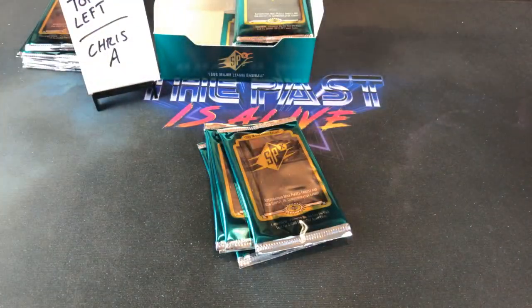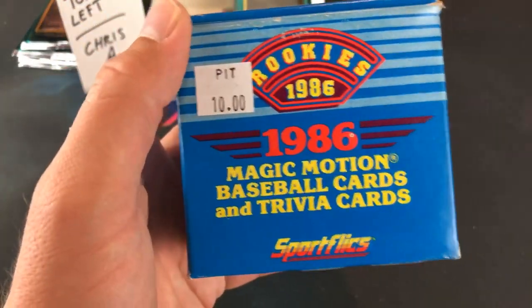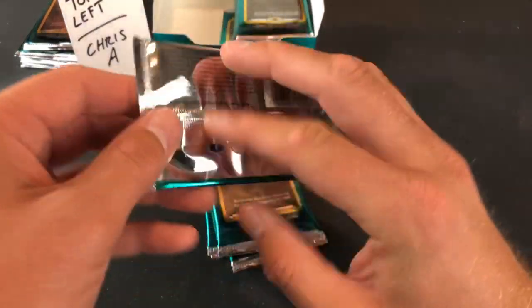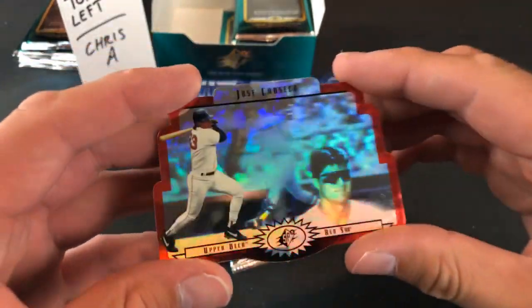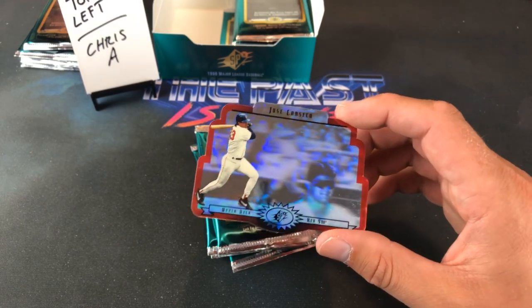These are kind of the more modern version of SportFlix. I actually went to an antique mall today — drove an hour and a half away while on vacation — and I picked up the old school 1986 SportFlix Rookies. Pretty good set: Bo Jackson, Barry Larkin, Bonds, Jose Canseco, Will Clark — a lot of heavy hitters. Pack four for Chris A is gonna be Canseco, speaking of heavy hitters.